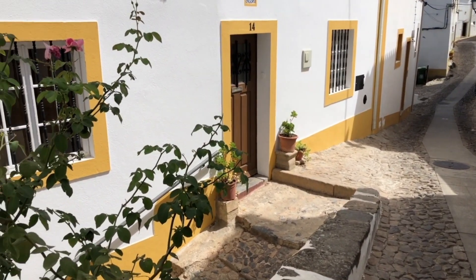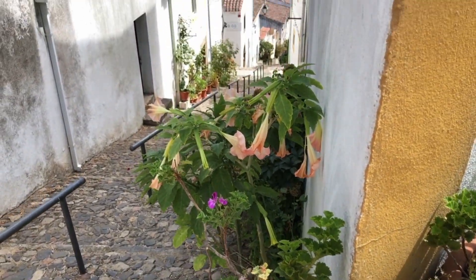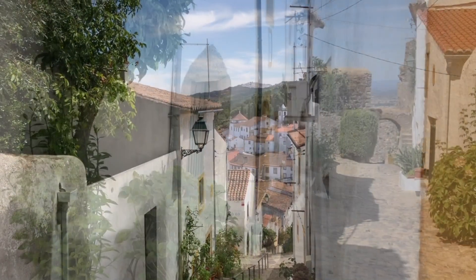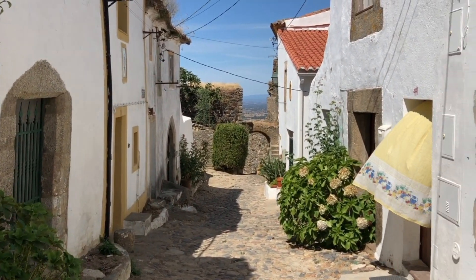Not being a touristy town, the alleyways are peaceful, quiet and empty, so one can freely wander and have the streets to oneself. Occasionally a cloth billows in a doorway, hinting of life within a sleepy town.